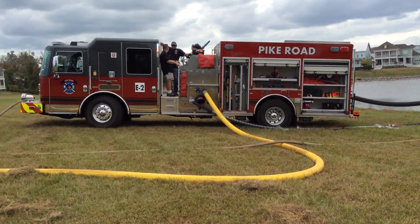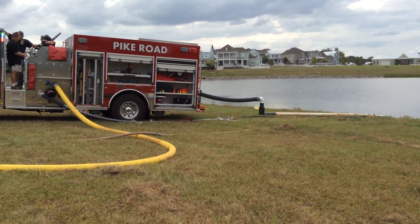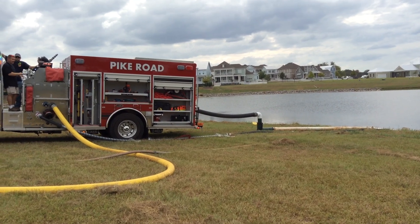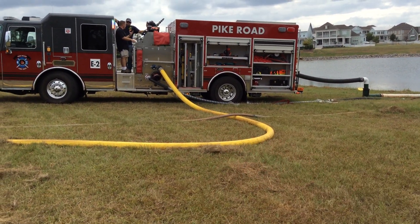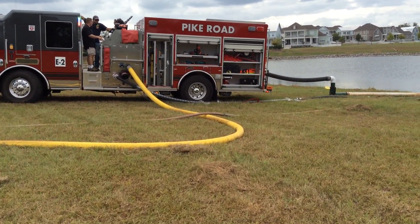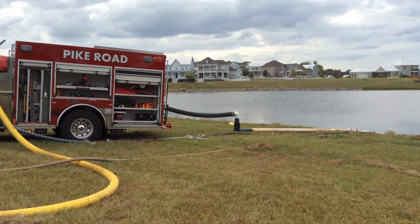This is Pike Road Engine 2 — it's a 1500 gallon KME pumper. He's drafting off the rear. He has a 6-inch rear intake with 6-inch pipe, so it's a good strong rear intake. They've also added some additional pony suction off the auxiliary on the driver's side to bolster his intake capability.